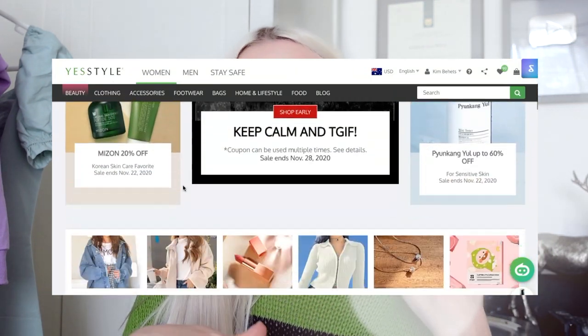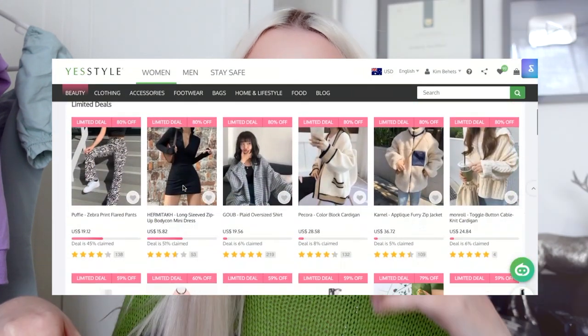Hello, my little berries. I've missed you. Hi. I'm here with a YesStyle haul because I know you guys love a good YesStyle try-on haul.